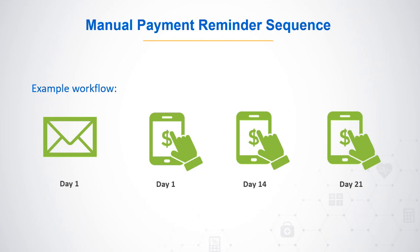An example manual workflow: send a mailed bill on day one; send an email or text notice the same day; if unpaid, send a second electronic notice 14 days after the mailed bill; if still unpaid, send a second bill notice 21 days after the mailed bill. This requires manual effort to send reminders at desired intervals and monitor which patients have paid.